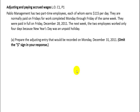They are normally paid on Fridays for work completed Monday through Friday of the same week. They get paid every Friday. They were paid in full on Friday, December the 28th — the last time they were paid. The next week, the two employees worked only four days because New Year's Day was an unpaid holiday.